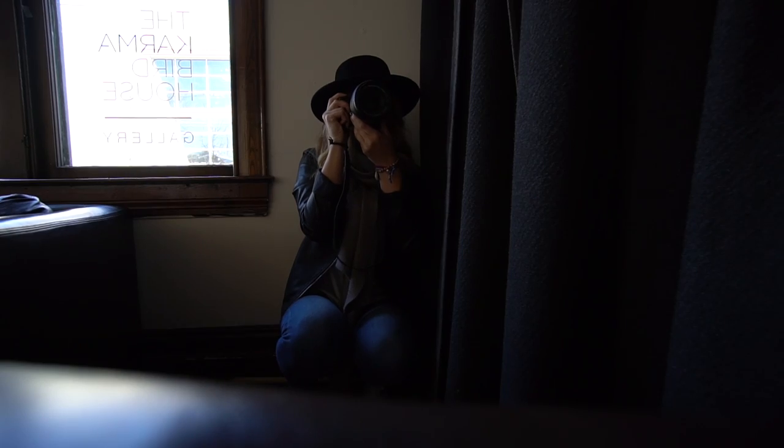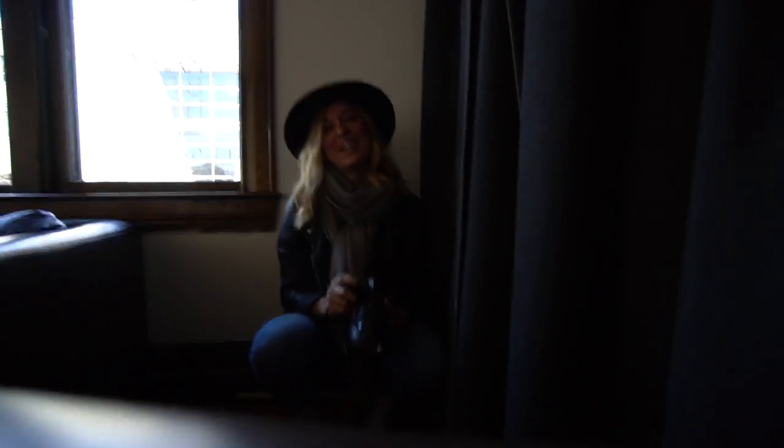This is Vicky taking photos of me. I'm not really a natural guy when it comes to photos, so this is how I look when someone asks me to be natural. Not really natural actually.